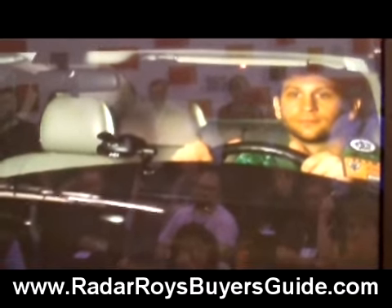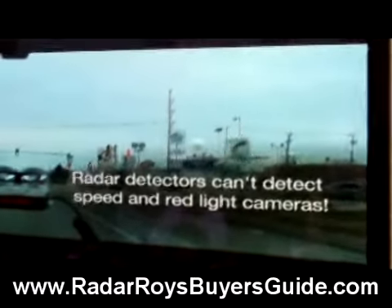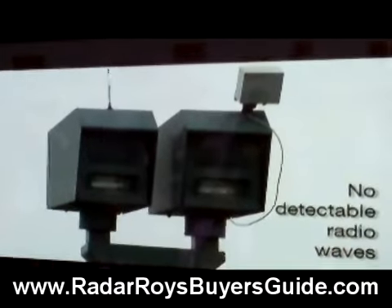Now you might be saying to yourself, no problem, I have a radar detector. But if it's like 99% of the old detectors on the road, your radar detector can't help you. Speed and red light cameras don't emit detectable radio waves.